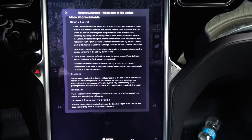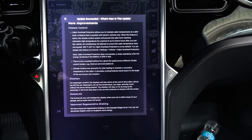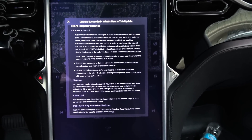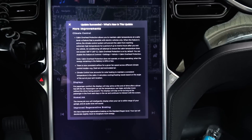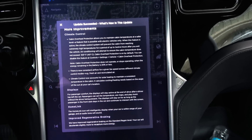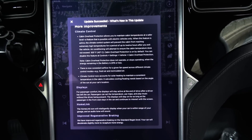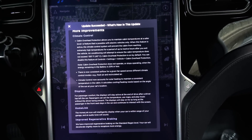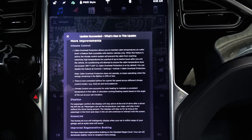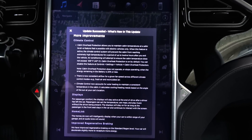Displays. For passenger comfort, the displays will stay active at the end of the drive after a driver has left the car. Passengers can set the temperature, use maps, and play music without the driver being present. Displays will stay on for as long as a passenger in the front seat stays in the car and continues to interact with the screen. HomeLink icon intelligently displays when your car is within range of your garage, and an audio tone will sound. Improved regenerative braking: we have improved regenerative braking on the standard regen level — your car will decelerate slightly more to recapture more energy.